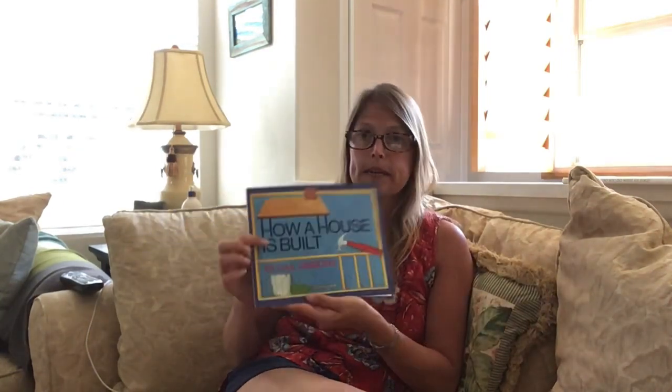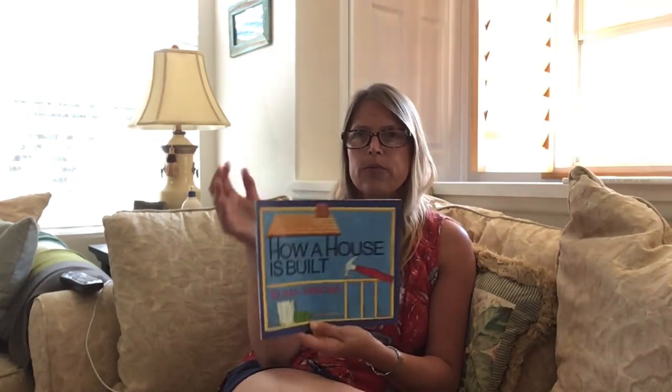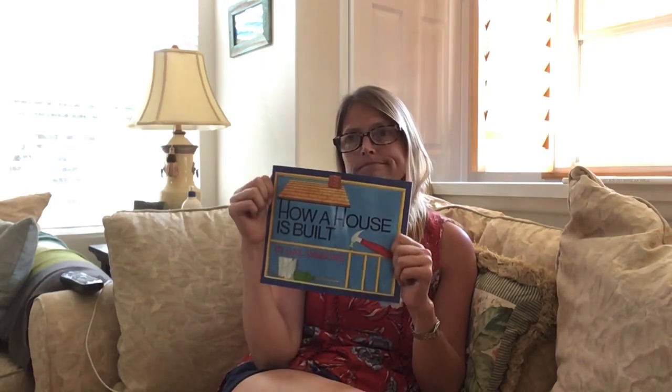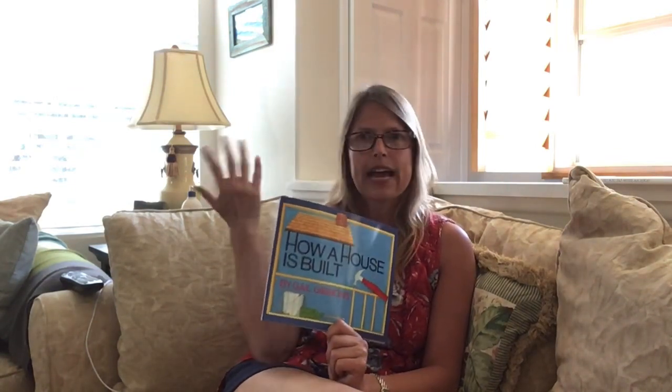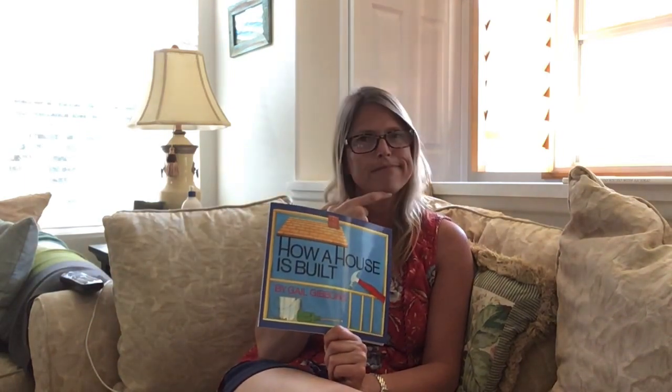This book is one of my favorites, and it's written and illustrated by Gail Gibbons. I think I have just about all of her books. She really writes in a way that everybody can relate to. This book is called How a House is Built. What do you think? How is a house built? Does somebody just go to the lumberyard, buy some wood and some nails and a hammer and start building? Let's find out.